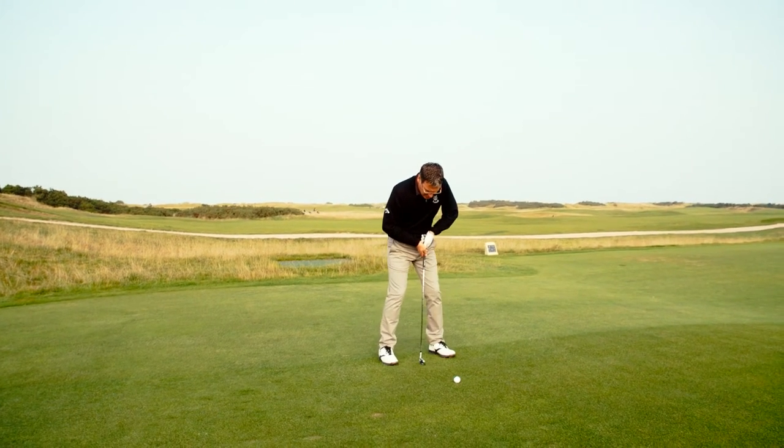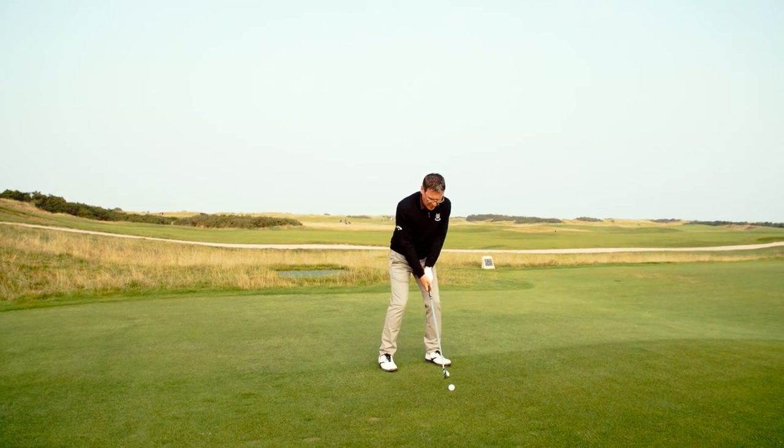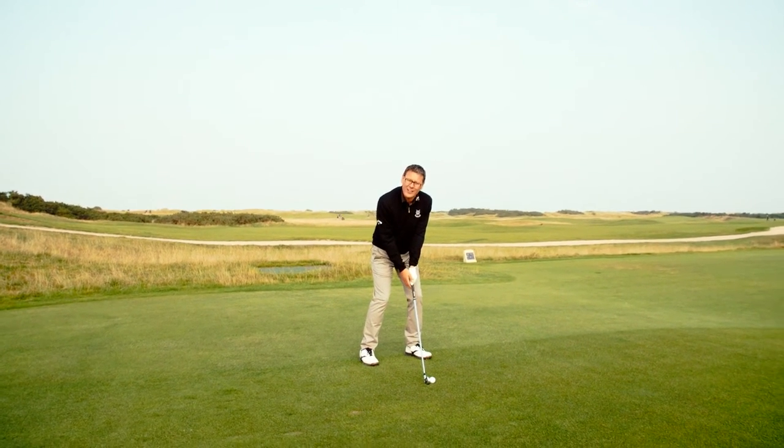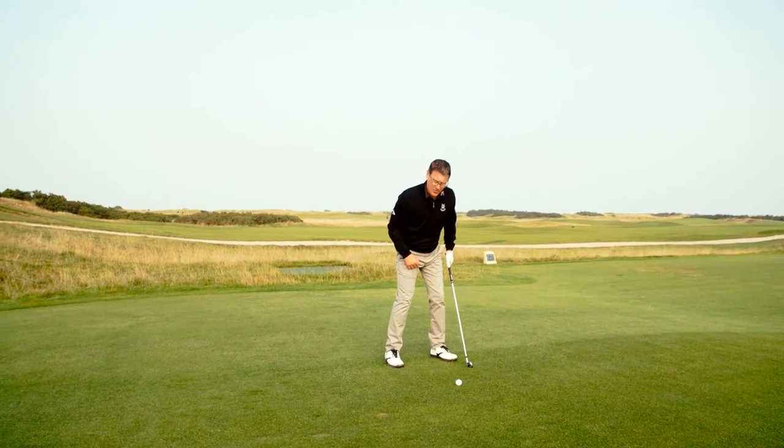To ensure that happens, I'm going to put the ball position back, put my weight forward, and put my hands forward a touch as well. That takes a little bit of loft off the club face and ensures that it comes out lower than normal.